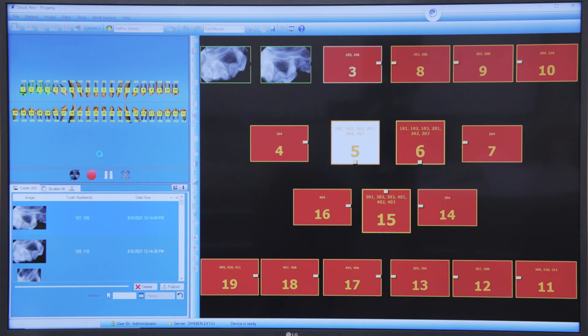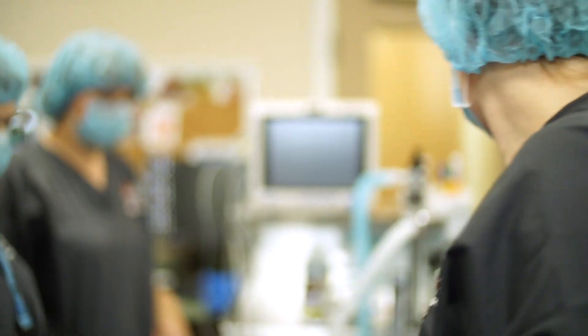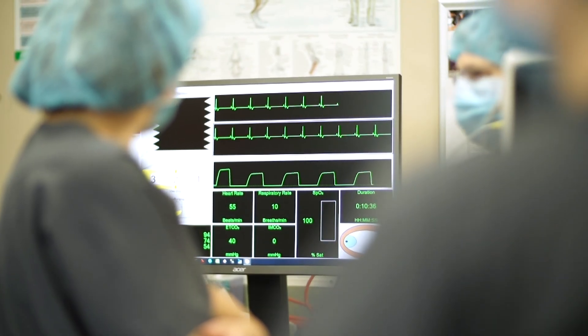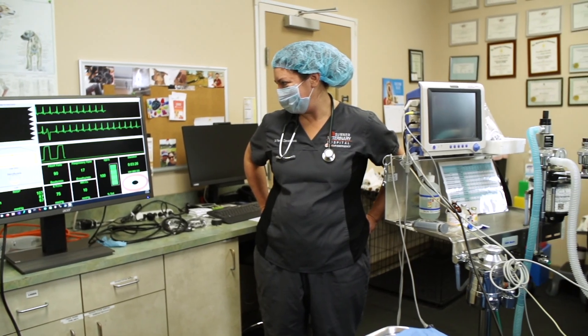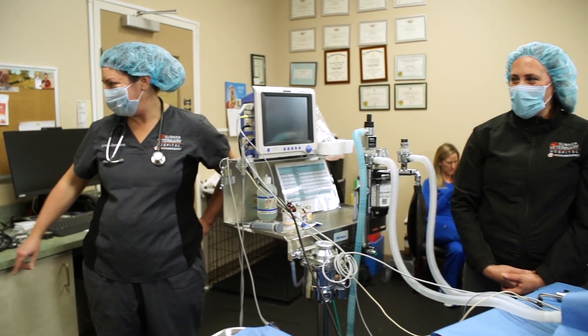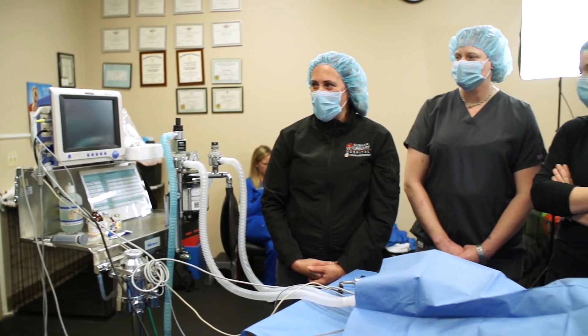Dentistry and anesthesia go hand in hand, so it's really important to have proper training for both technologies. We need to monitor our patients during anesthesia and be able to understand if we're going into a potential critical moment with a patient, or recognize during an anesthetic procedure if a patient is becoming light — whether it's a blood pressure issue, a CO2 issue, those sorts of things. So it's really important to have that kind of training.